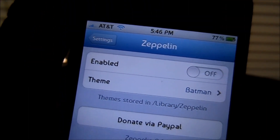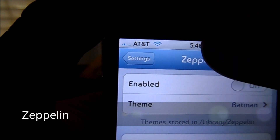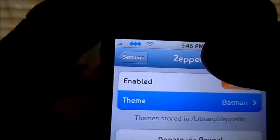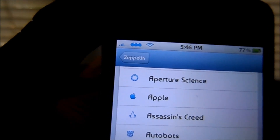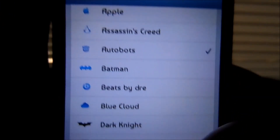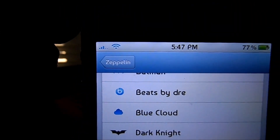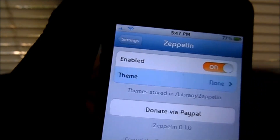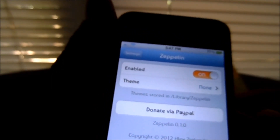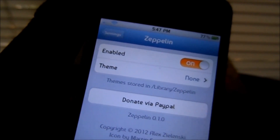Making number 7 on my list is Zeppelin. What Zeppelin allows you to do is change your carrier name and switch it to a carrier logo of your liking. You guys can see Batman's up there. You guys can choose from many more — like Autobots, Beats, Dark Knight, Nike, and even none if you like the clean look. There's many add-ons you can get for this. It's available in the Cydia store for free, and many add-ons are free too.